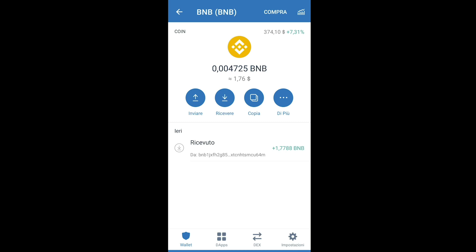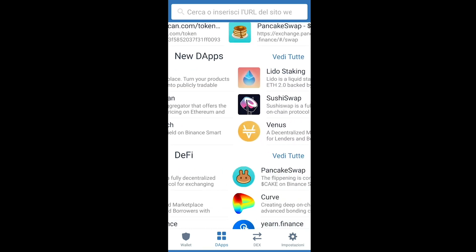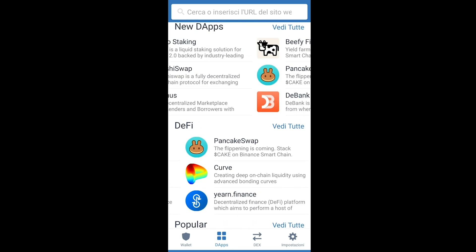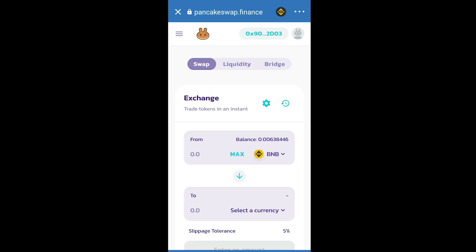Once you're done, go to the Apps section in Trust Wallet — this is a built-in browser. Click on PancakeSwap. Once you're there, click the button in the top right corner and simply connect your wallet. Click there and then click Trust Wallet account. Once you do that, PancakeSwap will be linked to your Trust Wallet account.